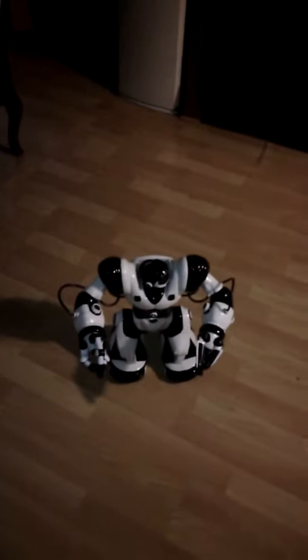I got to show you guys what this thing can do. Can you see the remote? This is the remote, and this is the robot.